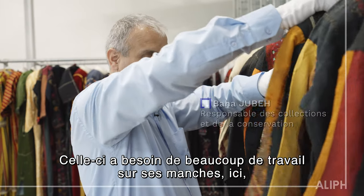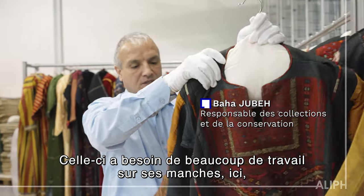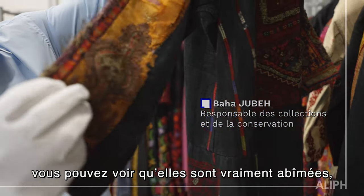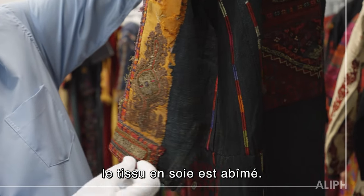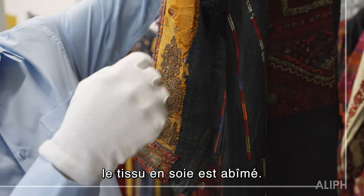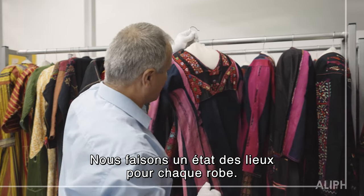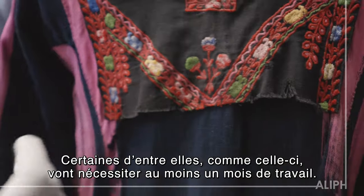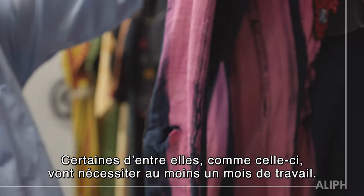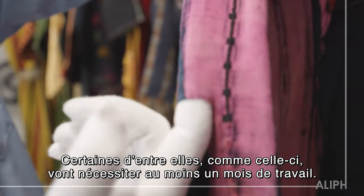This one needs a lot of work on its sleeves. You can see that it's really damaged. The silver sleeves are loose and the silk fabric is damaged. We do a condition report for each dress. Some of them, like this one, need a lot of work — at least one month.